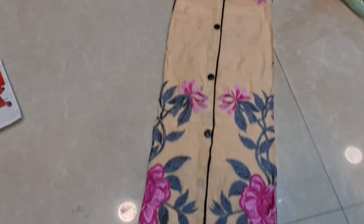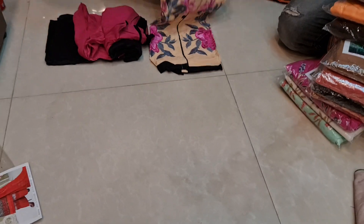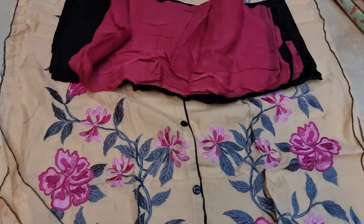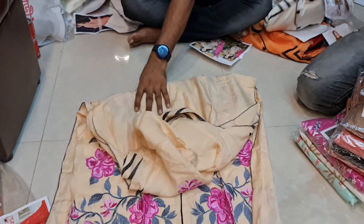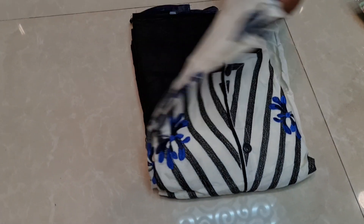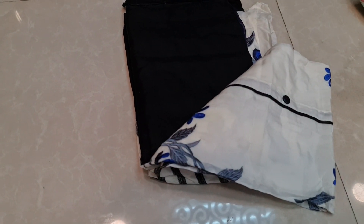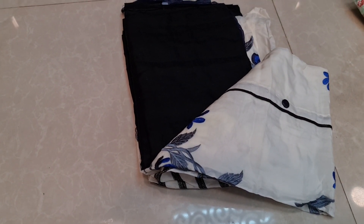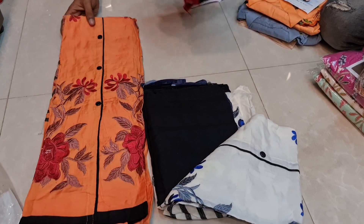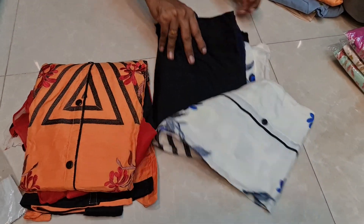This is a soft cotton dress. It is a perfect design, it is a good design.